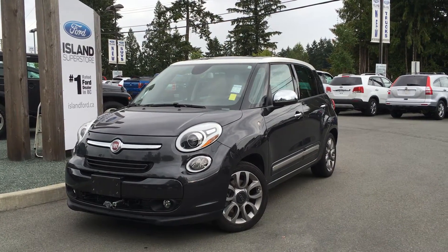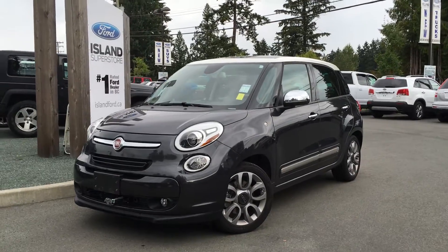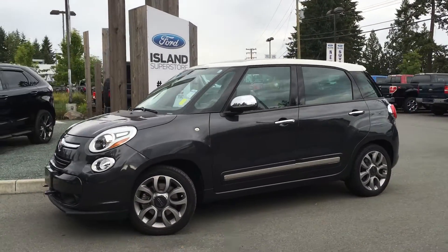Welcome to Island Ford Superstore, located on Norcross Road in Duncan, BC, just off the Trans-Canada Highway. Today we're looking at a 2014 Fiat 500L.